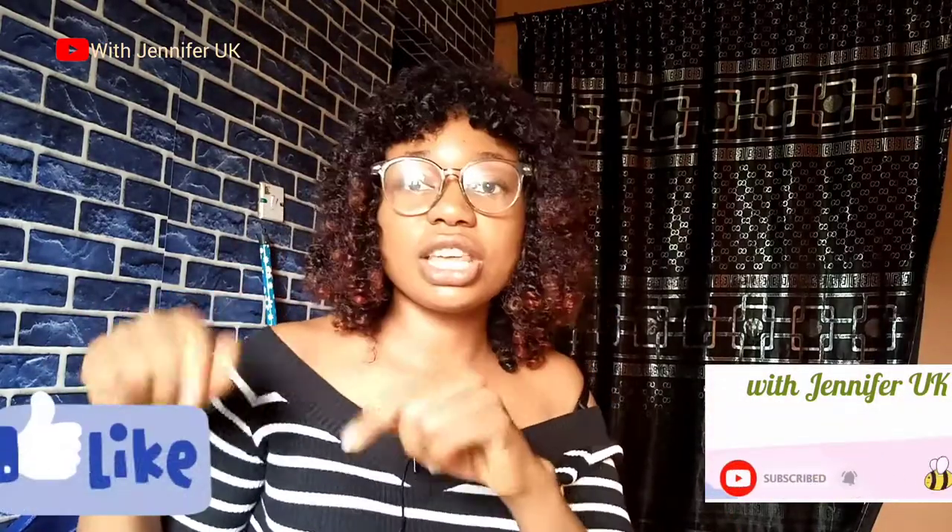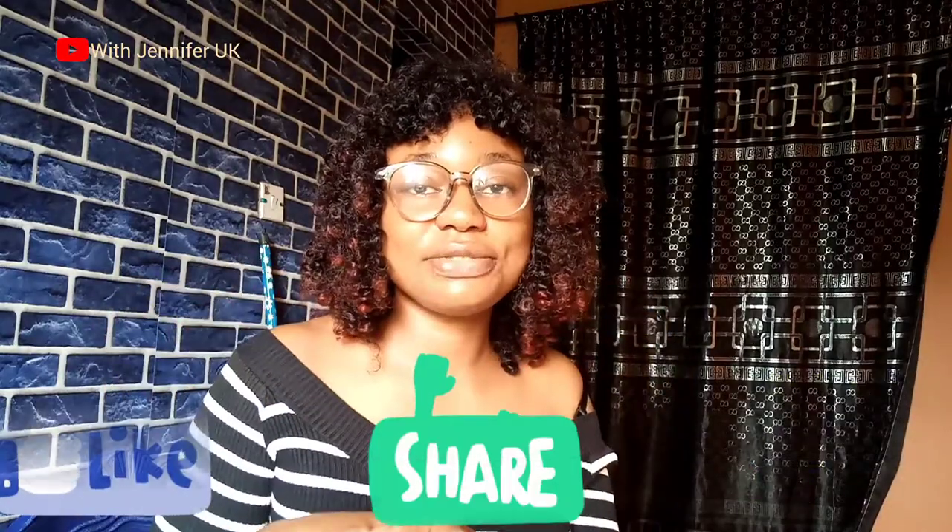If you find this video helpful, please subscribe if you haven't already. Turn your bell notifications on, give this video a like, and share it with your friends. Leave me a comment if there's any lotion you want me to review — drop it in the comment section. I'll see you guys in my next video. Stay away from trouble!